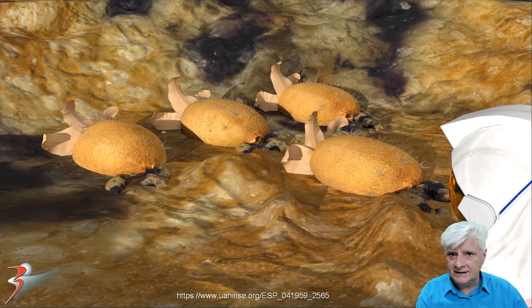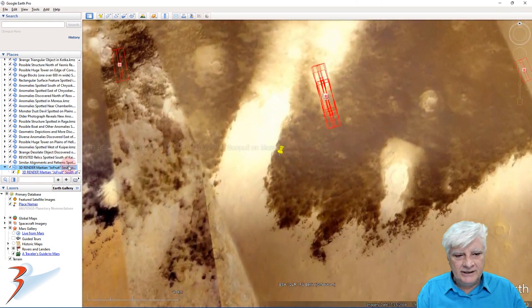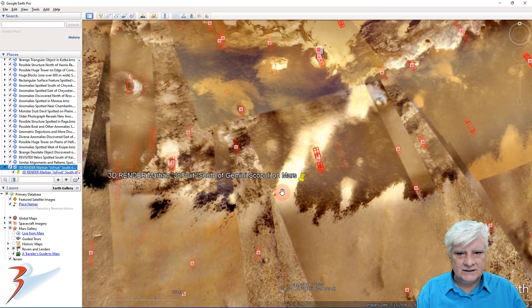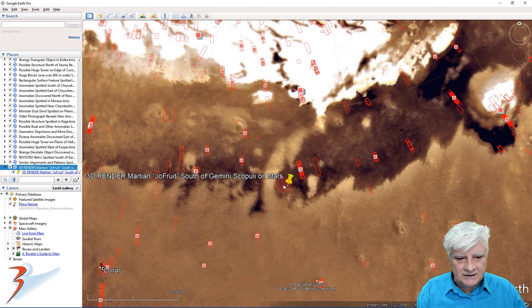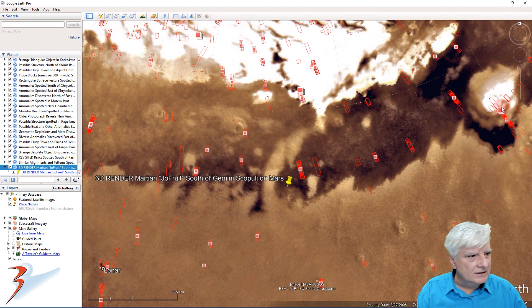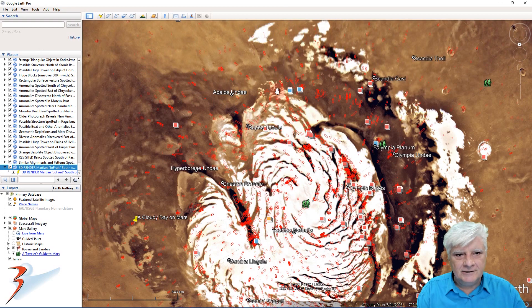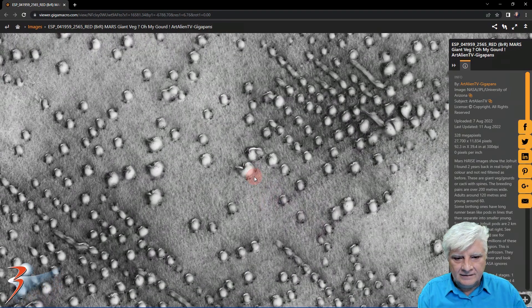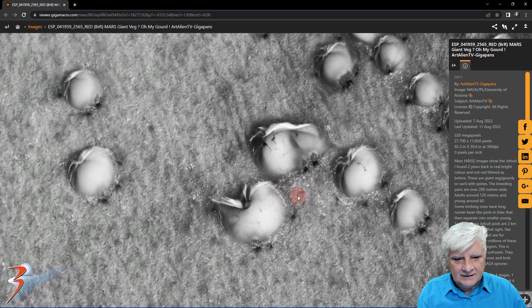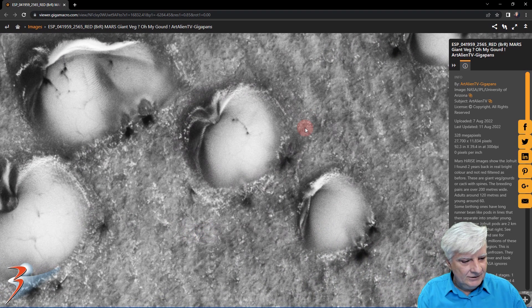They also seem to propagate outwards in what look like pods — we'll have a look at that in the GigaPan as well. Let's zoom in on that site in the north polar regions. We've got Gemini Scopuli over there to the north, and these strange anomalies are located around this darker area right around the pole. There are more of them over here as well. Here's Joe's GigaPan — I'll include the link in the description. Let's zoom in on these anomalies. Check out the strange geometry and symmetry and the similarity between these.